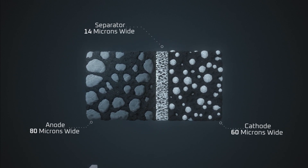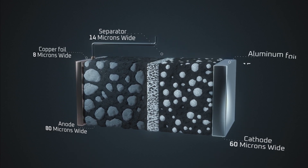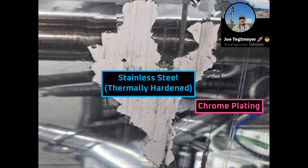For reference, 1 micron is about one-fifth the diameter of a red blood cell. When we look at the image of Tesla's cathode roller, we can see the typical chrome finish and the stainless steel drum underneath. Notably, the drum doesn't have the typical glossy metallic sheen of stainless steel — it has more of a whitish matte finish that looks almost like a ceramic.